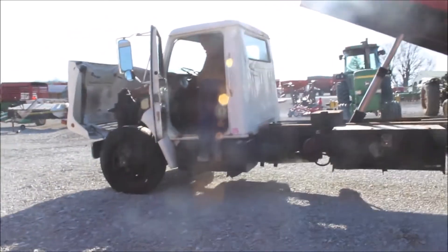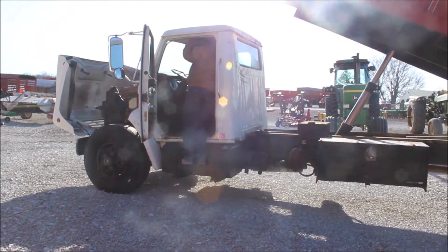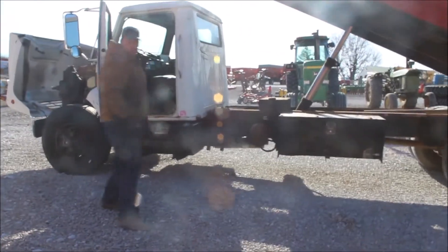Here's a 1981 International. It's an S-Series 1854. It's come off an estate, got the title for it, and it's got a very, very nice bed on it.